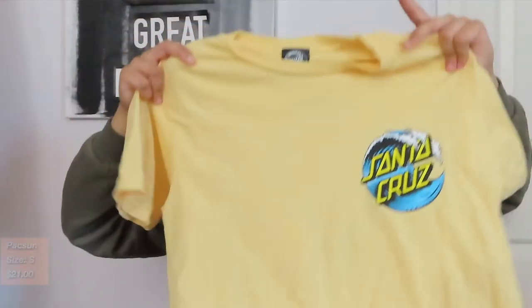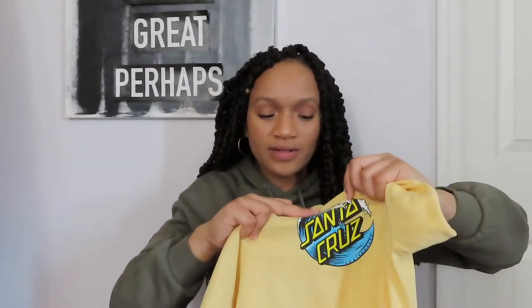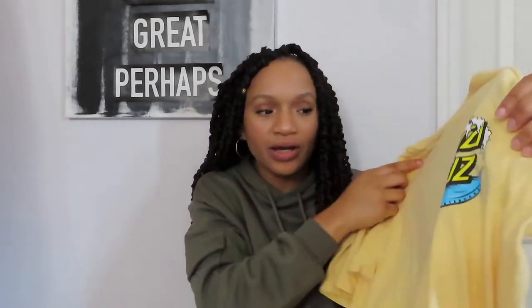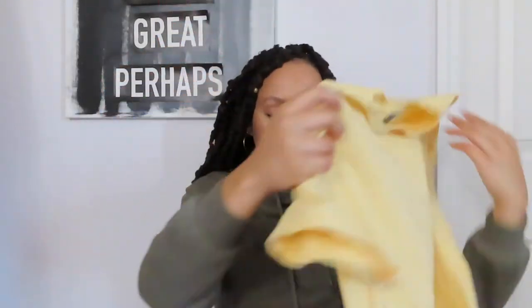This is the last shirt I purchased from PacSun and it's probably my favorite piece of clothing I have purchased in the last few months. I am in love with the brand Santa Cruz — I have a lot of t-shirts from this brand. It has this little wave design in the corner that I found really cute, and I feel like it complements the yellow t-shirt so well. It also has the same design on the back.